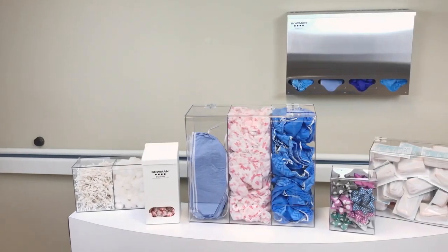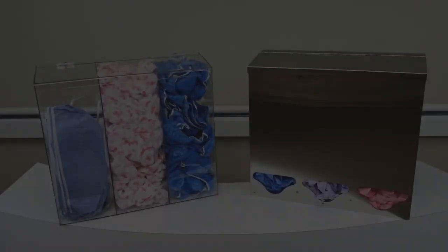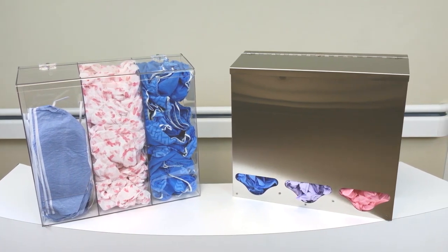Bulk dispensing solutions from Bowman offer convenient storage and accessibility for use in any area. Our bulk dispensers are available in two material options: PETG plastic and stainless steel.